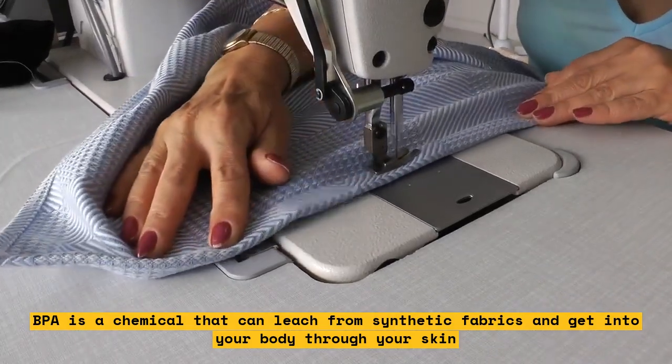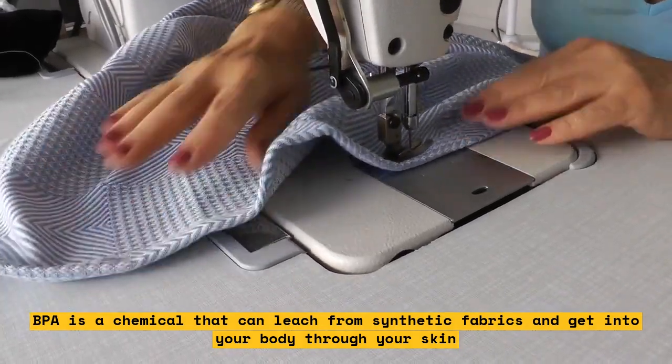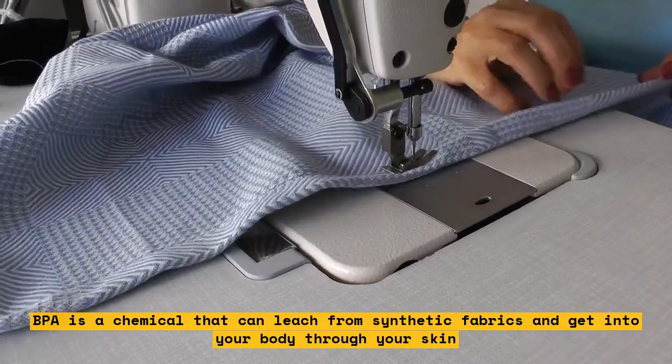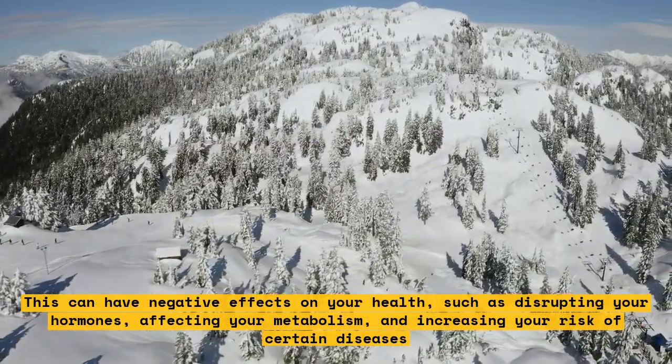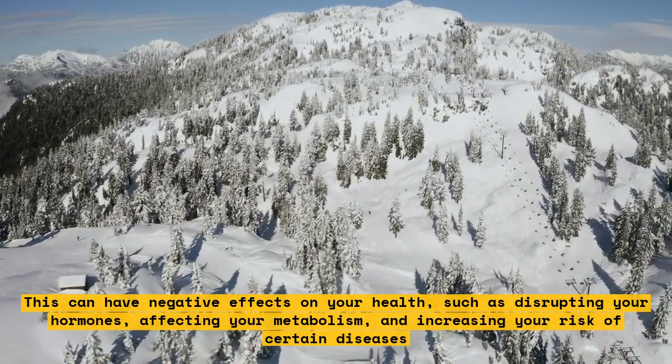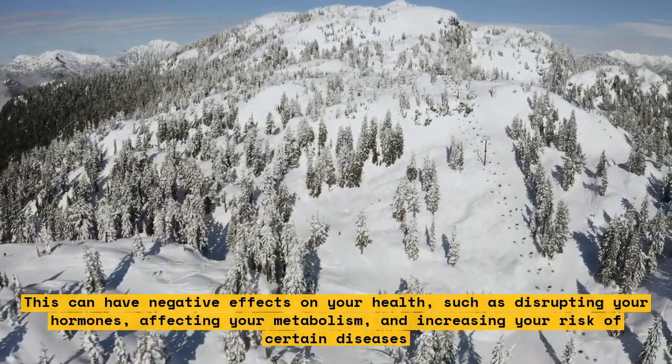BPA is a chemical that can leach from synthetic fabrics and get into your body through your skin. This can have negative effects on your health, such as disrupting your hormones, affecting your metabolism, and increasing your risk of certain diseases.